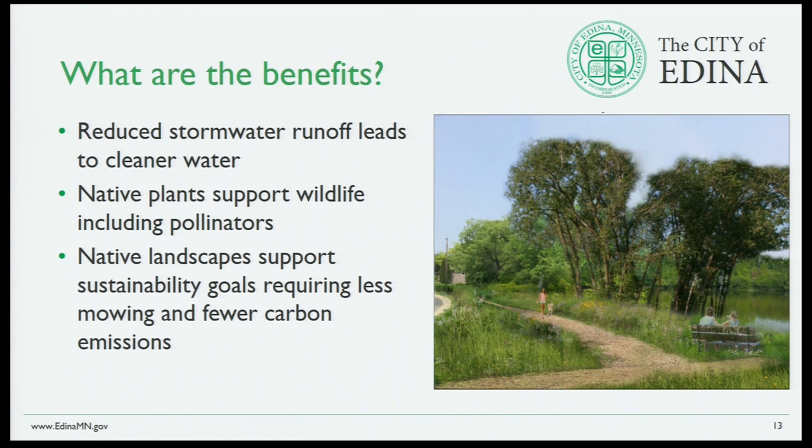The benefits of this buffer project: reduced stormwater runoff leading to cleaner water; native plants supporting wildlife including pollinators — right now pollinators are in the news with the decline of bee populations, and this would create natural habitat for bees. Native landscapes support sustainability goals, requiring less mowing and fewer carbon emissions — whether it's park staff mowing or private residents mowing these areas.